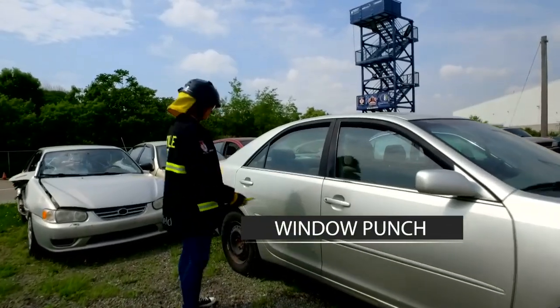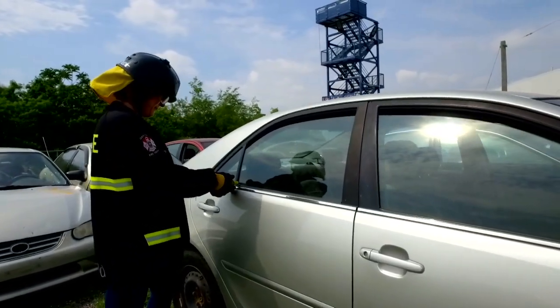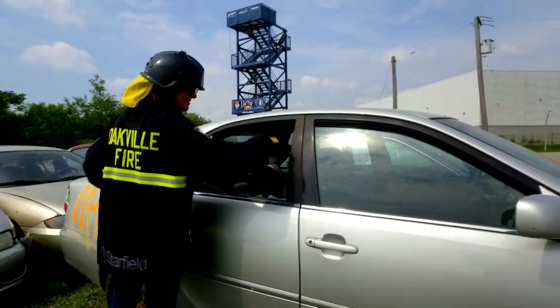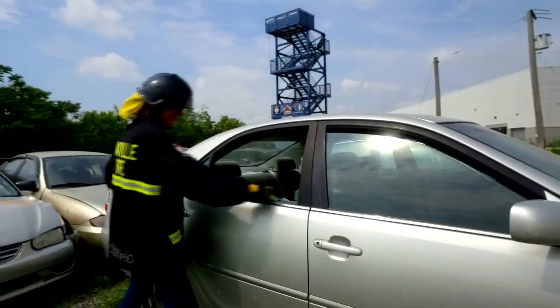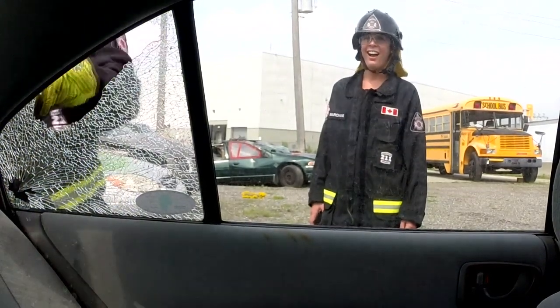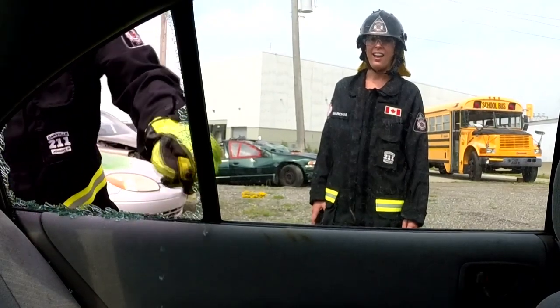One of the first things you want to try to use is your window punch. With the window punch, it's very simple to use — just find a small spot in the corner of a window and punch this tool right into the window. We don't want you pushing your hands right into the window, because that way you're going to cut yourself or hurt yourself.